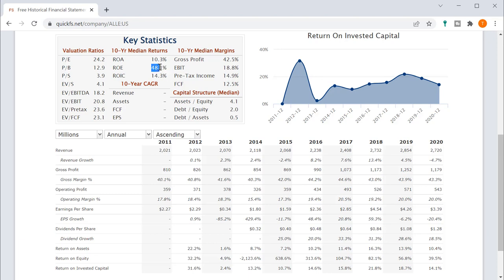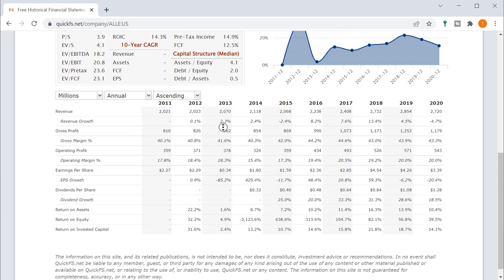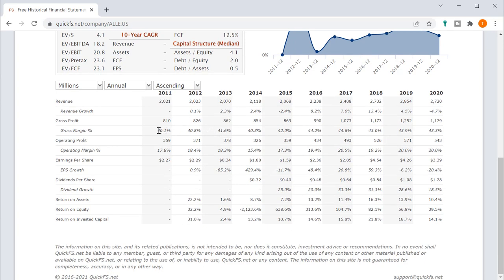The 10-year CAGRs aren't calculating because the 2011 and 2012 data isn't complete, so we'll have to judge without that. PE ratio of 24 is a bit high, and price to book of 12 is also high — I'd like that under 15, but with the right growth we could justify higher. Looking at gross profit margins without the 10-year CAGRs, they look very stable: 40, 40, 41, 40, 42, 44, 44, 43, 43, 43. Pretty stable gross profit margins — that's a good sign and indicates a relatively high-quality business.